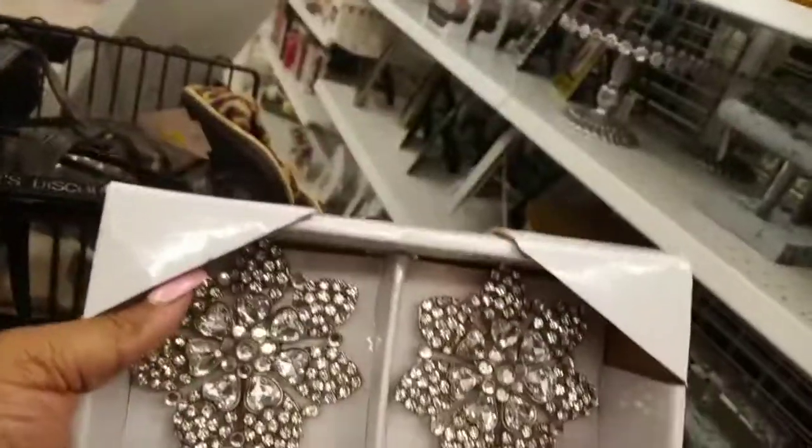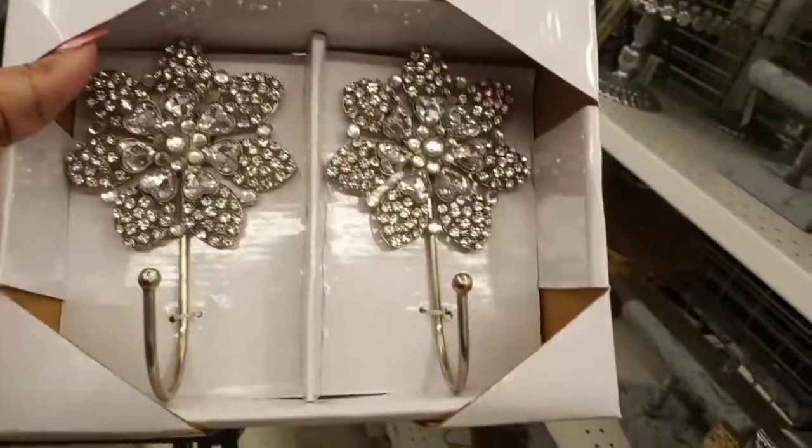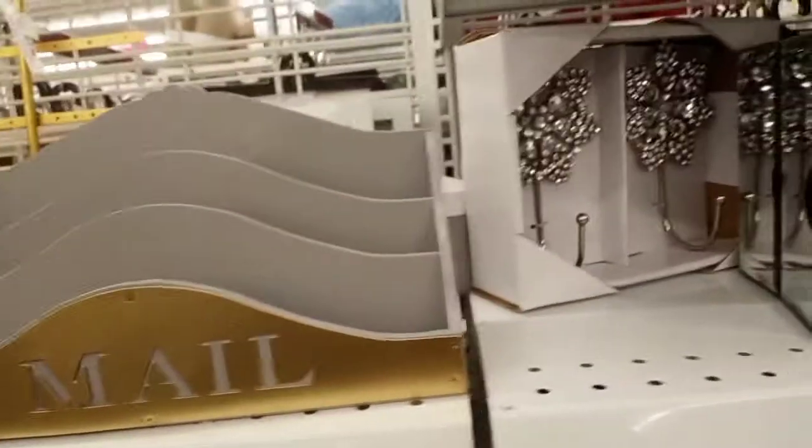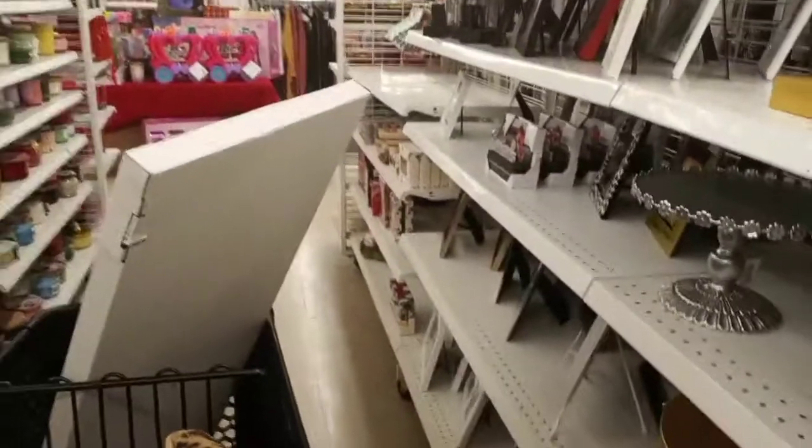I really wanted to get those hooks, but the person I was going to get them for would probably see these videos, so I did not get them. I wish I would have got them for my house, but I did leave it.